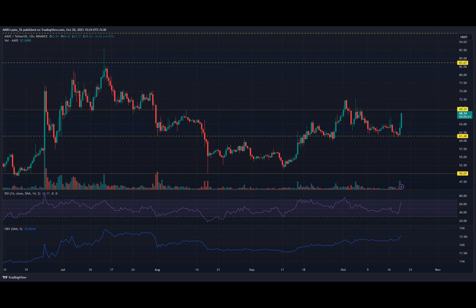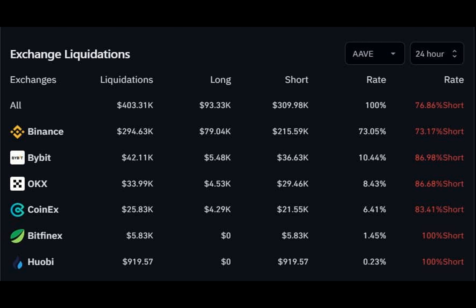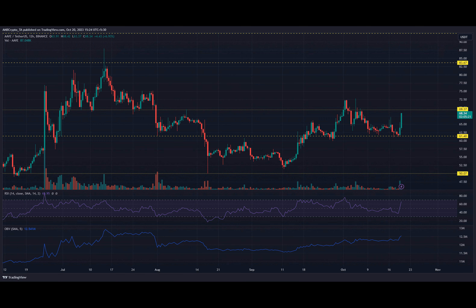However, despite all this positive momentum, the $70 resistance level has proven to be quite a tough hurdle for buyers. Price was rejected not once, but twice at this level, on October 2nd and 5th. But don't lose hope just yet — buyers remain confident that the current bullish market conditions could lead to further gains if they manage to flip the resistance.